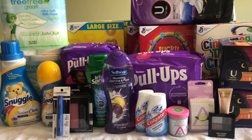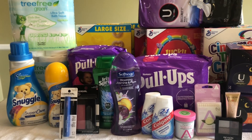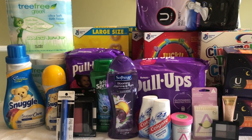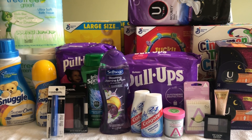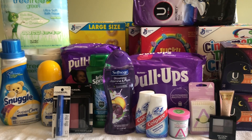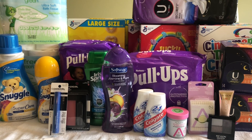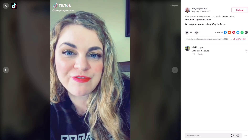I'm so happy with this haul today and I do plan on going back — I might have jury duty this week so I need to call and check. If I don't have jury duty I'll be going back for another haul and will probably film it, or I'll post on Instagram. Let me know how your couponing week is going so far. If you enjoyed this video please give it a thumbs up and subscribe, and as always thank you for watching. Check out my Instagram and TikTok, both at Amy Way to Save.